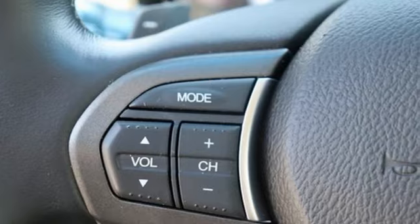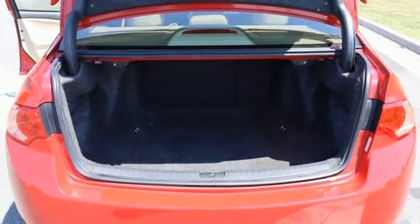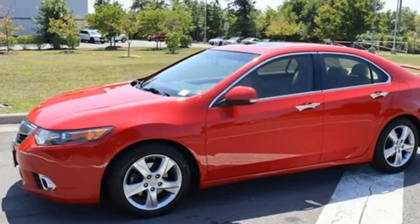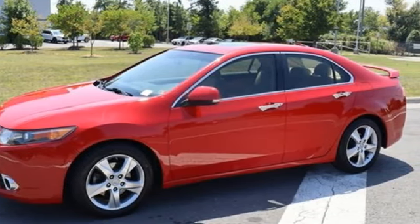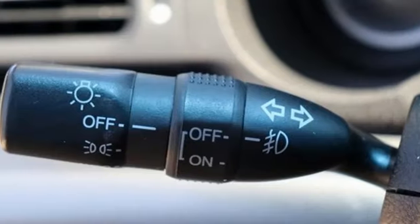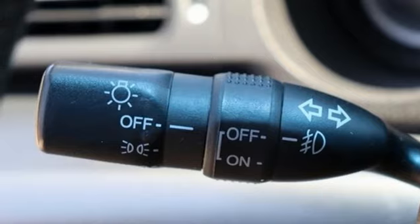It comes with all the amenities you need: integrated navigation system with voice activation, front heated leather bucket seats, refrigerated box located in the console, aluminum wheels, inline 4-cylinder engine, gas pressurized shocks, and Bluetooth wireless audio streaming.